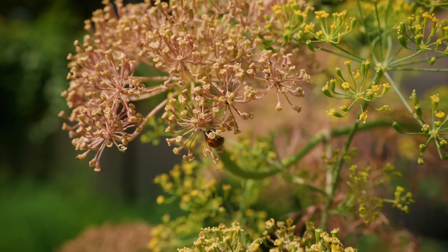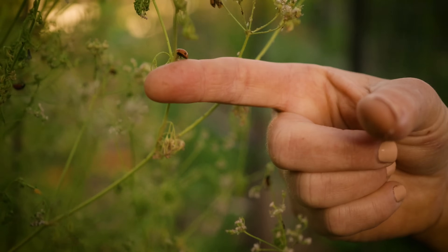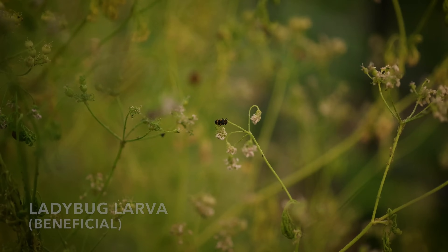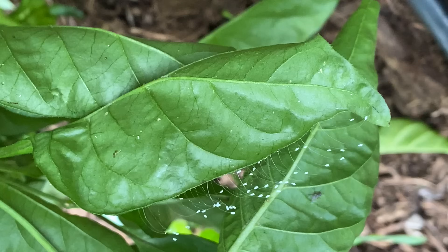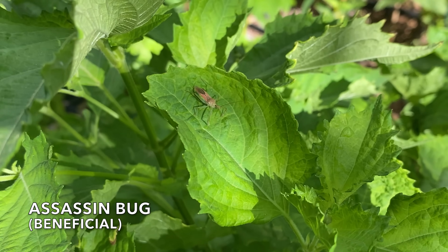Most of us know about ladybugs, but there are many more that also play a significant role in pest control in the garden. Remember, the adults and larvae — or kids — of these predatory and beneficial insects are helping you by preying on harmful insects. Here are some common types of beneficial and predatory insects and the pests they help you with.